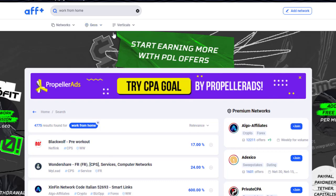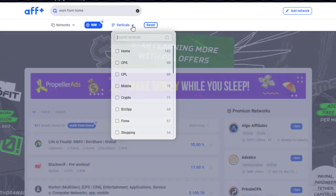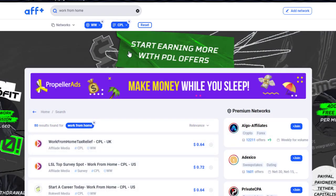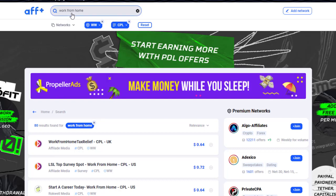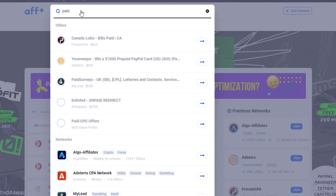Once you go to the geographic section, make sure you select 'Worldwide.' Then go to the vertical section and type CPL or CPA. You can also type anything in the search bar like 'work from home,' 'work from home jobs,' 'make money online,' 'earn money online,' or even 'paid surveys' — something like that.